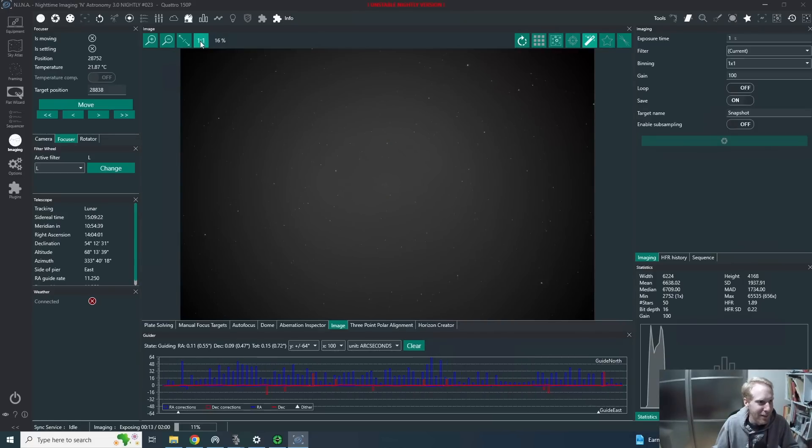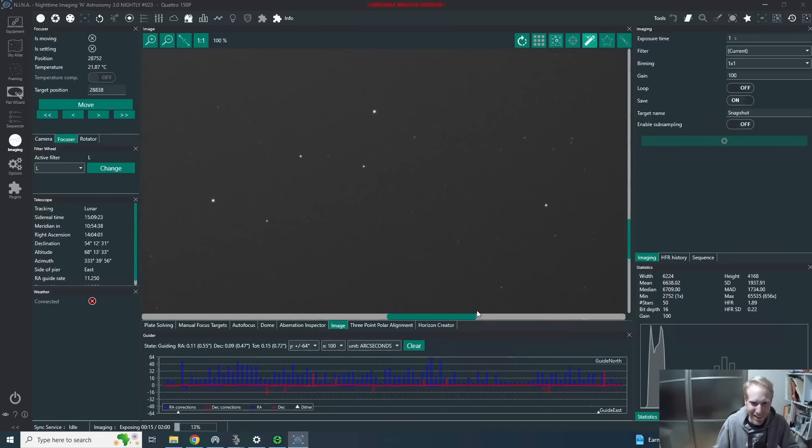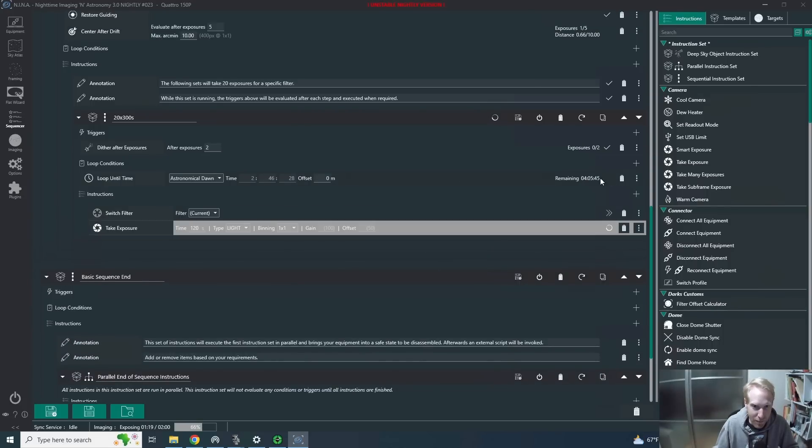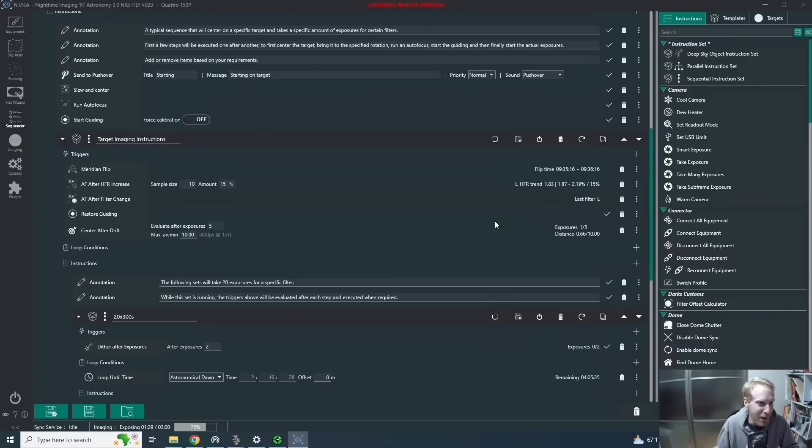I love this hobby — it's so amazing. In the sequencer, I'm dithering every two frames. Maybe I should do it every single frame, but we'll do every two frames so that in the end I'll be able to drizzle to get twice the resolution, or use Blur Exterminator to get more details in the galaxy. I don't have much imaging time available and I don't know when the clouds are going to roll in, but at least there's no rain in the forecast, so I'll just leave the scope out.